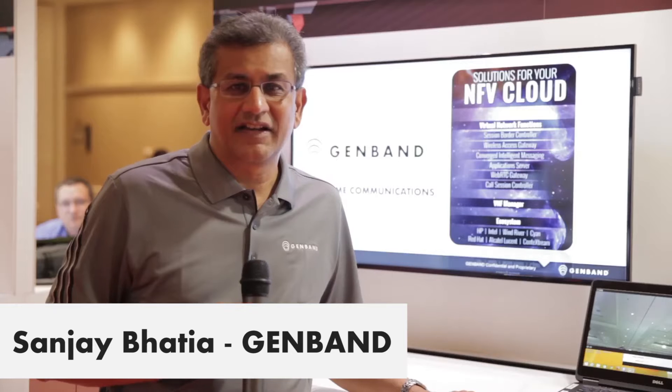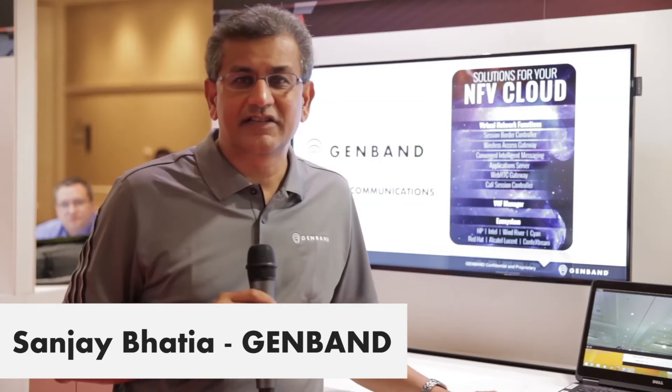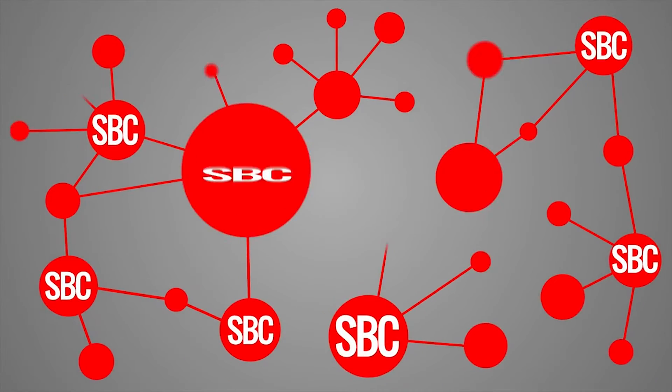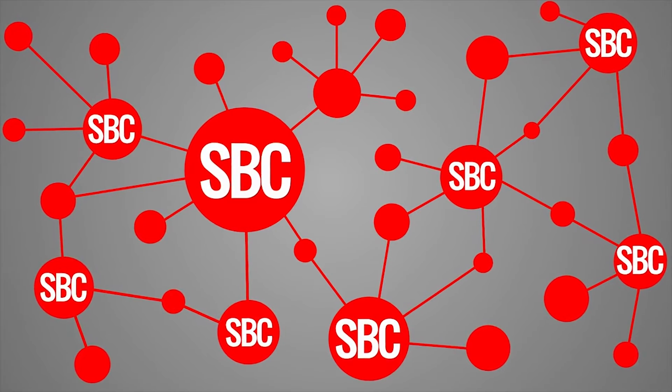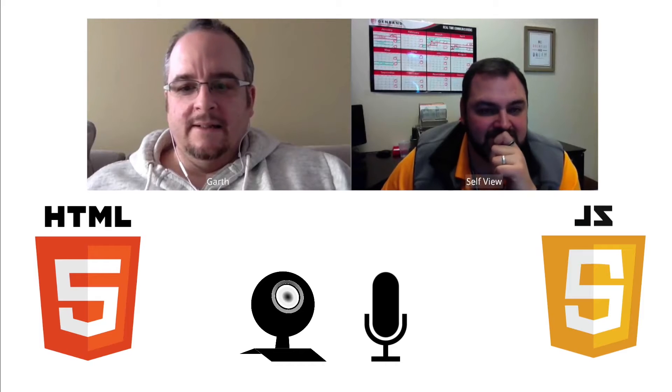Hi, this is Sanjay Bhatia. I'm vice president of marketing at Genban, and what I'm showing here is our NFV solutions. What Genban has in our NFV portfolio is a number of different real-time communications, virtual network functions, and a VNF cloud manager to manage those VNFs. So we have things like session border controllers, application servers, WebRTC real-time communication capabilities, as well as wireless access gateways and a whole bunch of other virtual network functions.